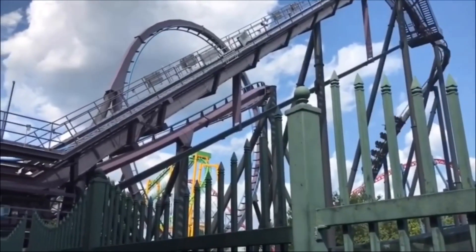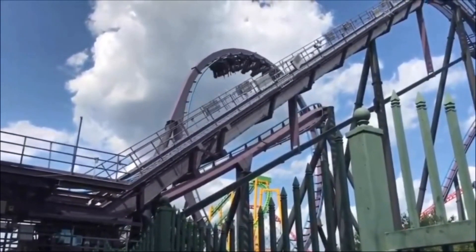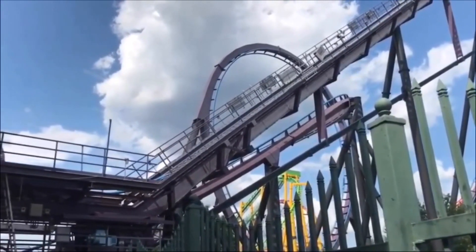Batman The Dark Knight surprised me with how rough it was. I thought this was going to be a pretty smooth ride, but it was actually pretty rough. The first half was pretty smooth, but the second half was not very smooth.